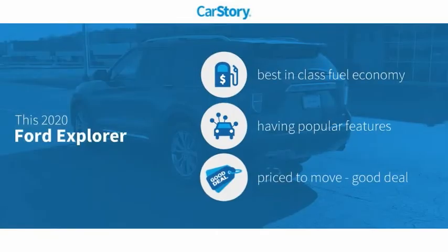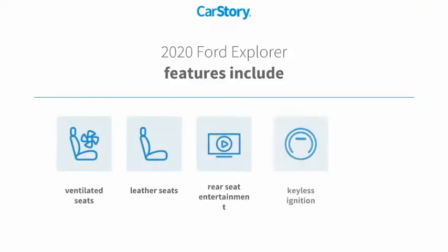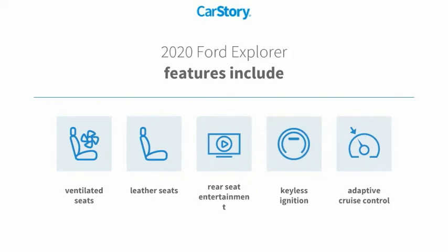Car Story research indicates this vehicle as having best-in-class fuel economy with popular features and a good deal. Features also include keyless ignition, leather seats, adaptive cruise control, and ventilated seats.